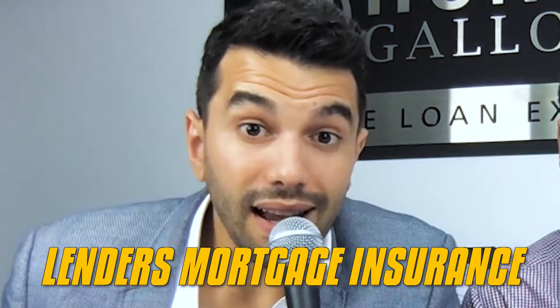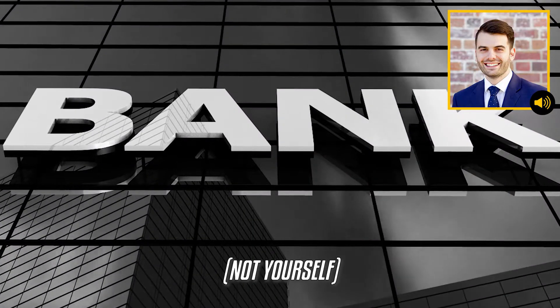Lenders mortgage insurance is a one-off fee that is there to protect the bank in case you go into default. Do you know there was a recent study where over 40% of people thought lenders mortgage insurance was there to protect them? It's crazy the amount of people that get confused that lenders mortgage insurance covers the bank and not yourself.